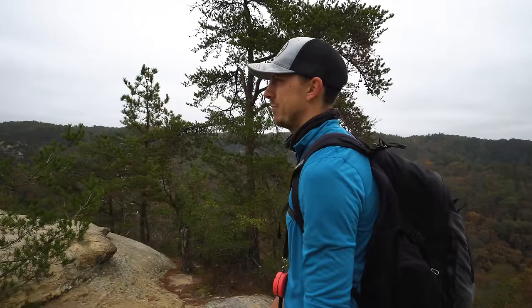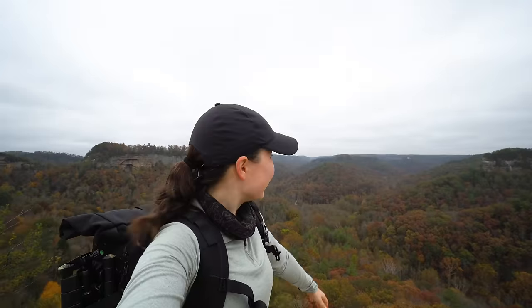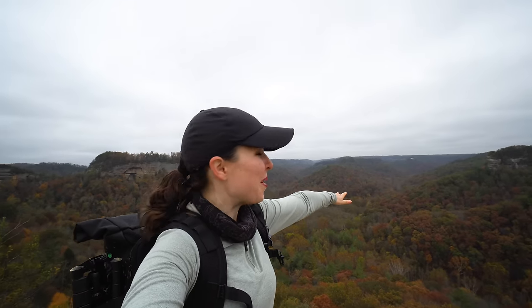This little detour was super worth it — basically 360-degree views of the whole grand view of the gorge. Rock faces, autumn colors. This is absolutely amazing.